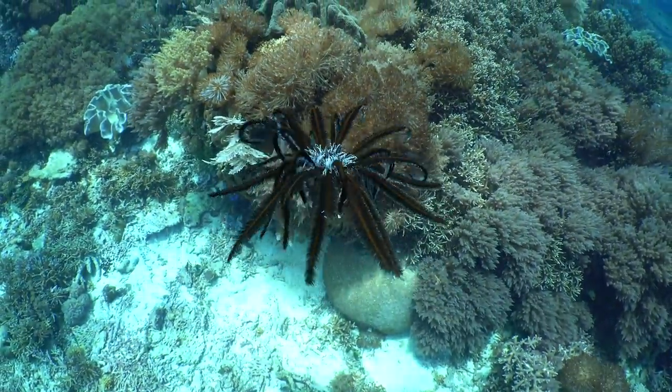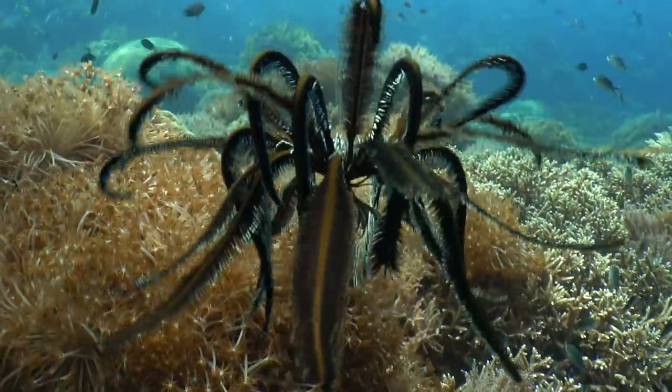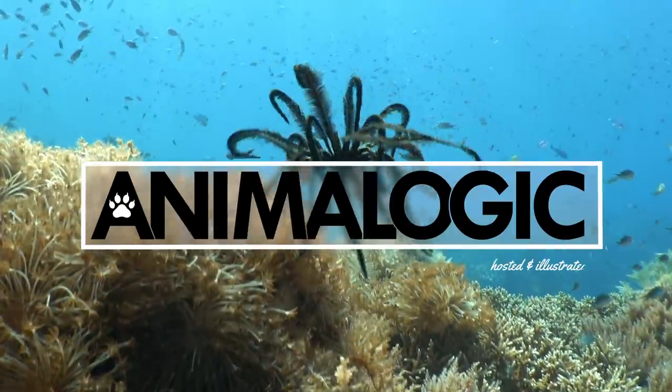This is a feather star, a graceful and elegant master of regeneration that takes the crown for the most mesmerizing creature in the ocean. Hi, I'm Danielle Dufault and you're watching Animal Logic.